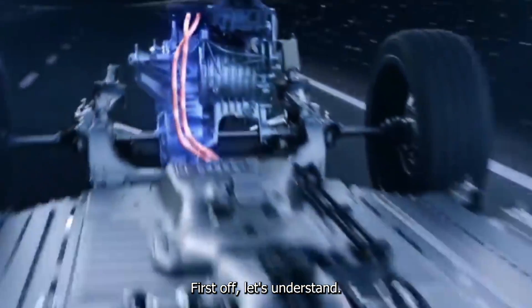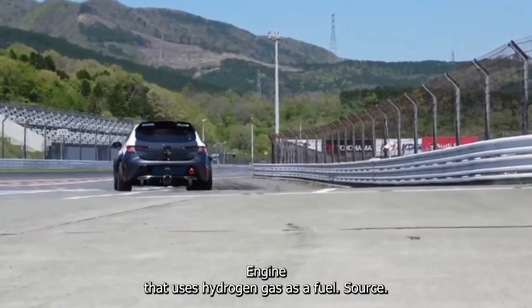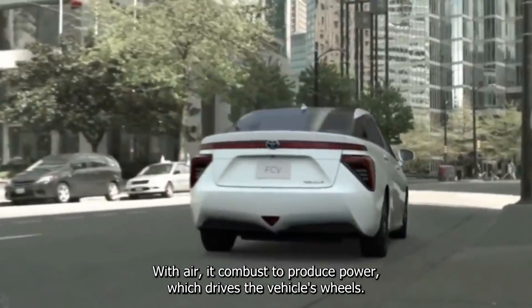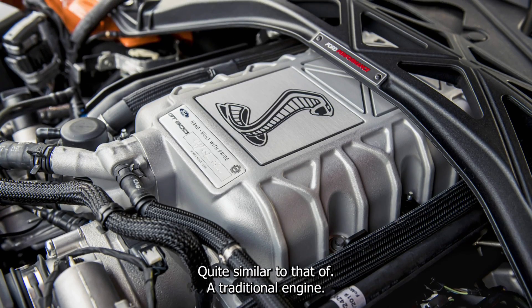First off, let's understand what a hydrogen engine is. It is an internal combustion engine that uses hydrogen gas as a fuel source instead of gasoline or diesel. When hydrogen is mixed with air, it combusts to produce power which drives the vehicle's wheels. The basic operation of a hydrogen engine is quite similar to that of a traditional engine.